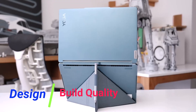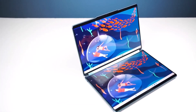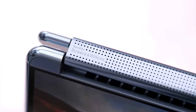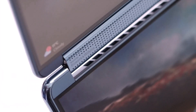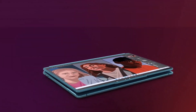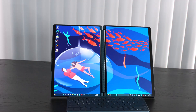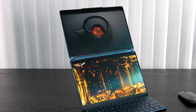One of the standout features of the Yoga Book 9i is its stunning design. The sleek, all-metal chassis is not only visually appealing but also incredibly sturdy. The 360-degree hinge allows for flexible usage modes — from laptop to tablet to tent mode — making it adaptable to various tasks and environments. The precision craftsmanship is evident in every detail, making it a premium device in terms of design and build quality.